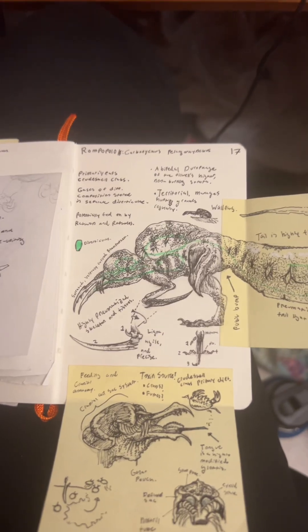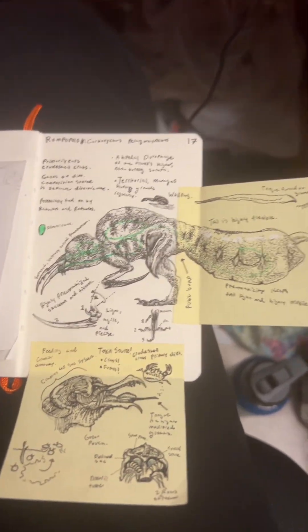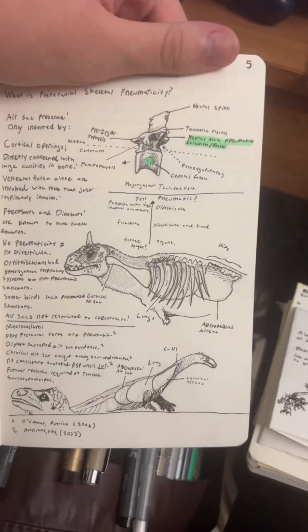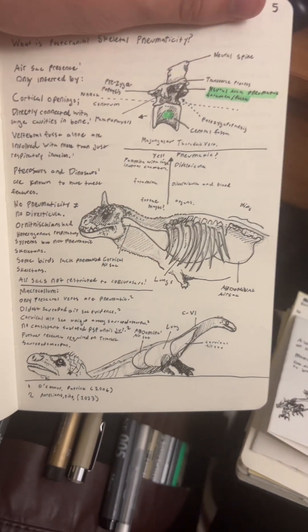At first, the least realistic thing about Rompopolo might seem to be its bizarre series of inflatable air sacs that run along the length of its entire body. And surprisingly, it's not that crazy. Air sacs are found in a variety of reptiles, most notably the dinosaurs. Looking at the notebook I use for my job, I've laid out the different air sac dynamics across a couple groups of Saurischian dinosaurs, which Rompopolo most likely isn't, but it is still probably an archosaur, and therefore it can be used as a model in this situation.